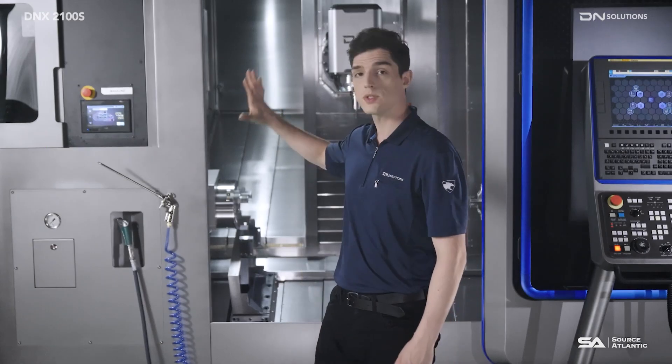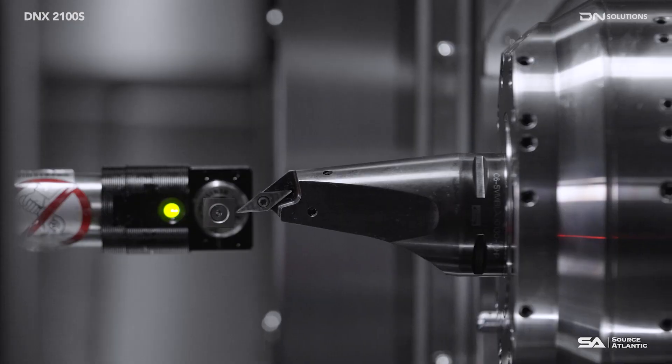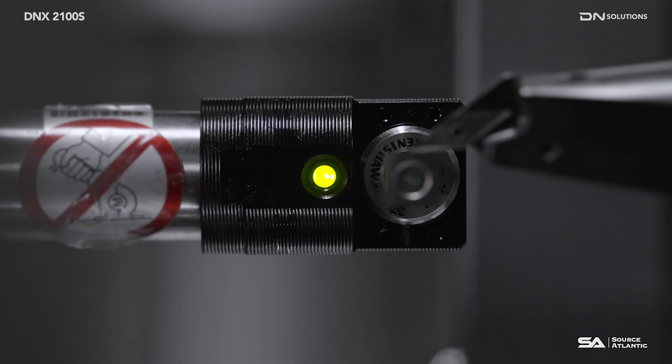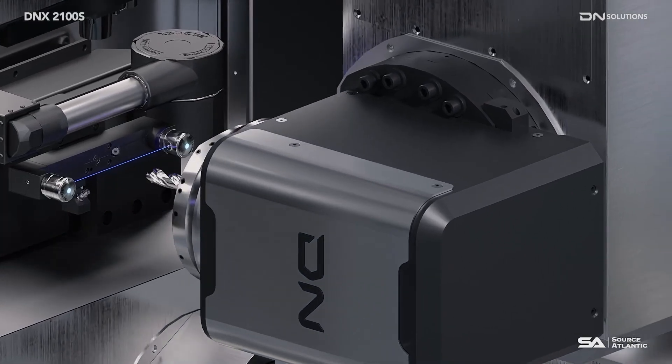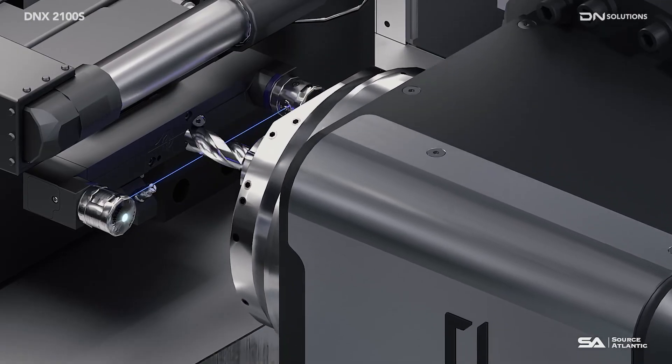The new toolset of the DNX2100S enables measurement in vertical and horizontal directions, reducing measurement cycle times and improving precision. The laser measuring device enables fast and accurate diameter and length measurements on rotary tools.